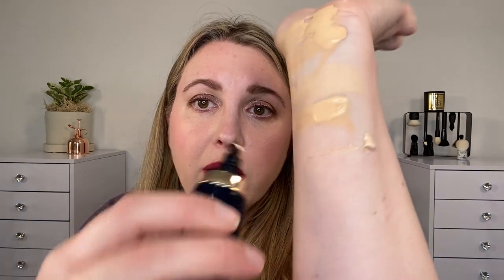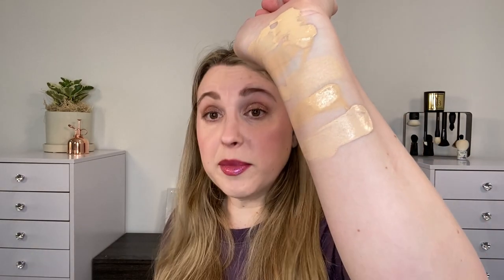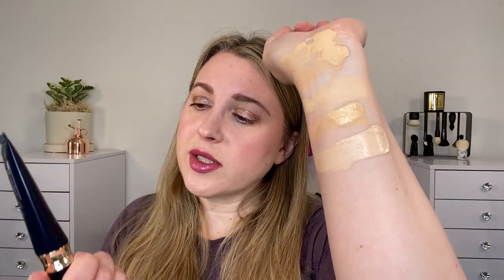Next, the Clé de Peau Radiant Cream Foundation. This comes in 24 shades and retails for $130 US. I have shade I-10, which is my normal Clé de Peau shade. This is a squeeze tube — it's taken me a little bit of time to get used to the squeeze tube and not get too much product out, because with this one a little bit goes a long way. It's 0.88 ounces or 21 milliliters. The Givenchy is 30 milliliters.